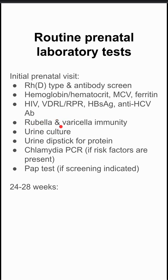You want to check their immunity to rubella and varicella. You can do a urine culture for asymptomatic bacteriuria, a urine dipstick for protein, chlamydia PCR if they have any kind of risk factors, and a PAP test if the screening is indicated.